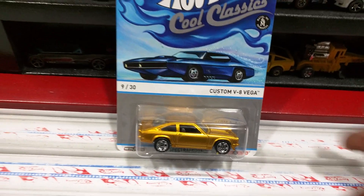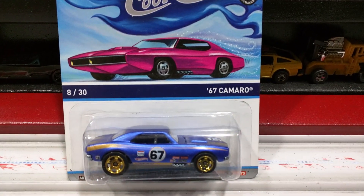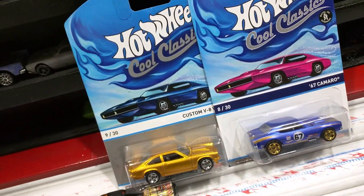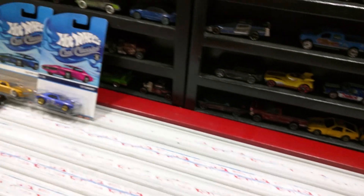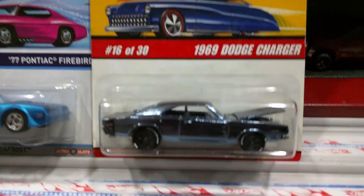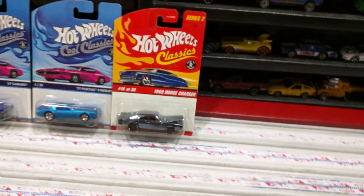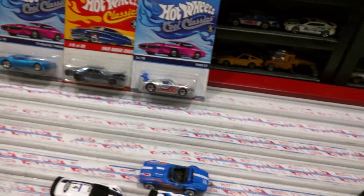Cool Classics — I've been wanting to get some Cool Classics and my dude had it going on. 67 Camaro. All right, we got the Cool Classics Firebird, we got a really sweet looking Charger. Hot Wheels Cool Classics — oh yeah, Cool Classic Ford GT. These ain't fast to get modded so whatever.